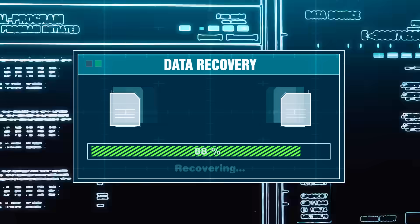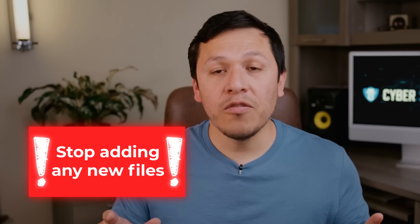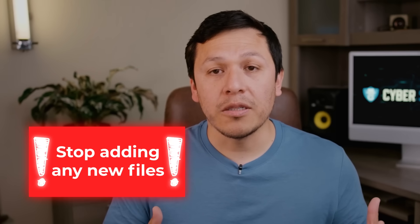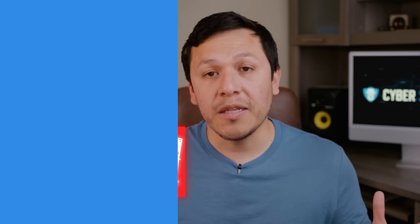Before we get started — if you're here because you've lost some data or you're trying to recover lost data, the first and best thing you can do is stop adding any new files. Whether it's an SD card or an external hard drive, just stop writing any new information immediately.